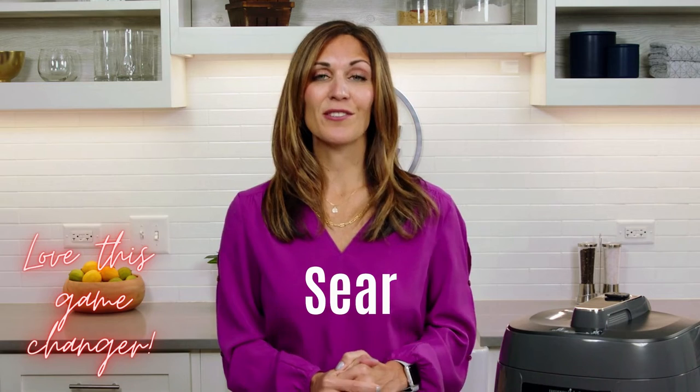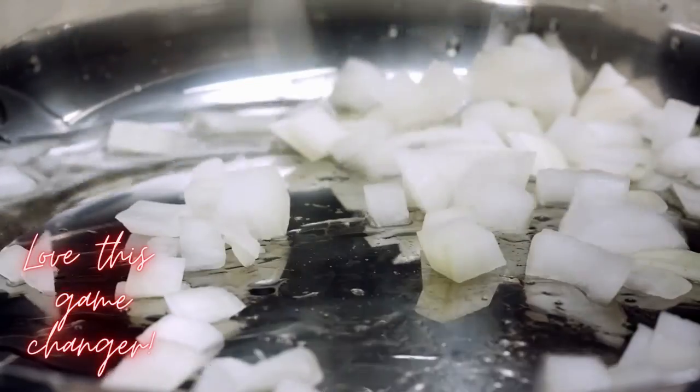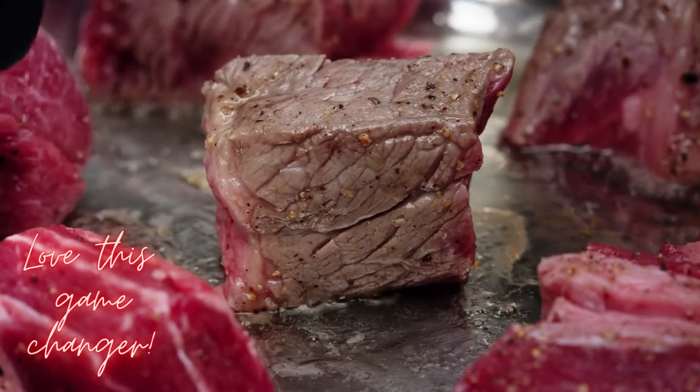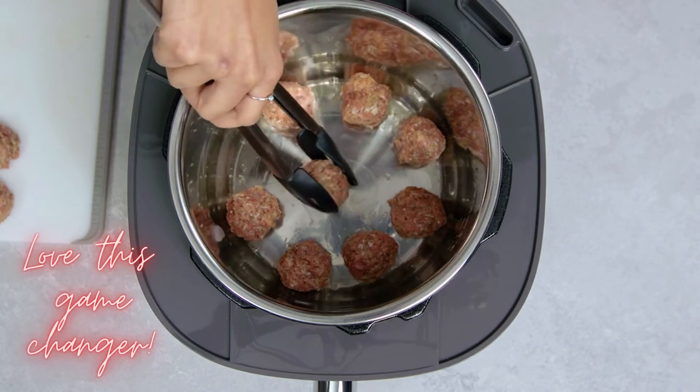The sear function is a great way to help build flavor in your recipes. There are three different settings for the sear function: low is for sweating vegetables, medium is for pan searing and sauteing, and high is for stir frying or browning meat. These three different settings give you more options and better control in your cooking.